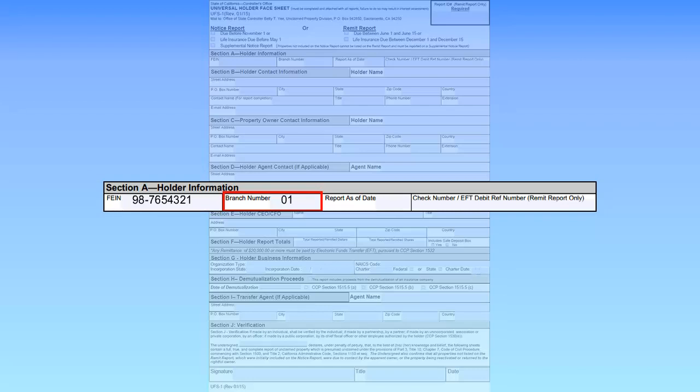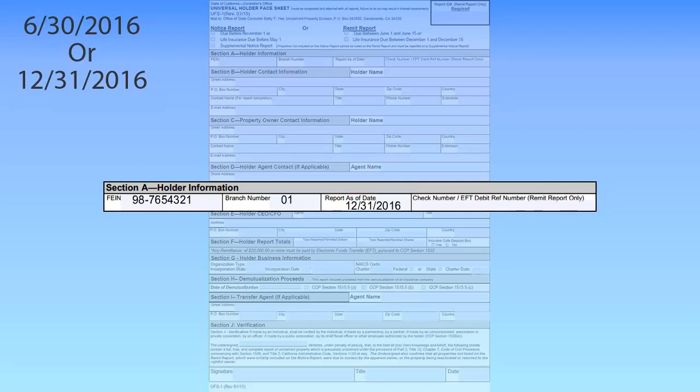Next, enter the Report As Of Date. The As Of Date is the cutoff date of the reporting cycle. The As Of Date determines which properties will be reported in the Holder Notice and Remit Report. The As Of Date is not the signature date or report due date. The As Of Date must be either June 30th or the date of the holder's fiscal year end. The most commonly used As Of Dates are June 30th and December 31st. For life insurance companies, December 31st will always be the As Of Date.